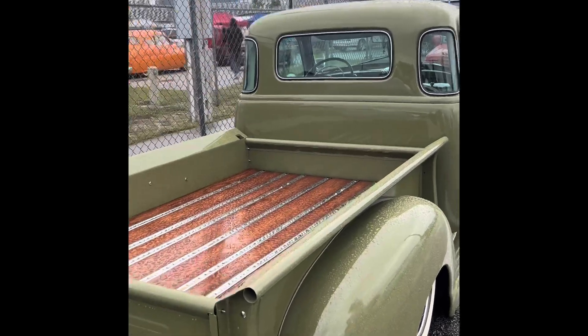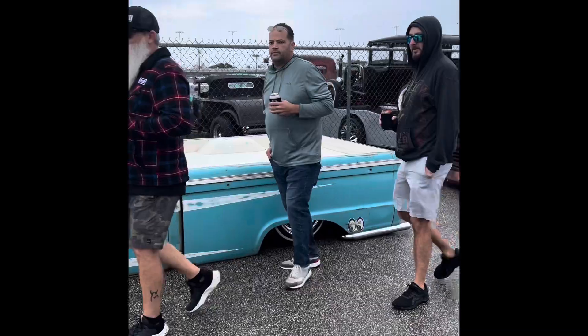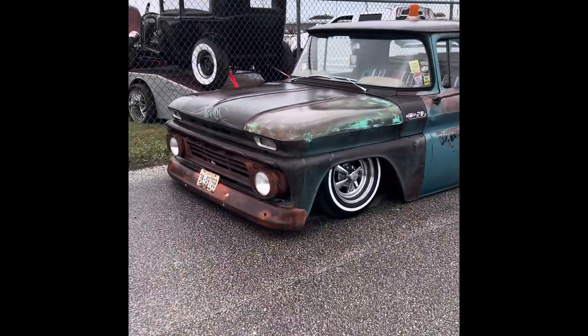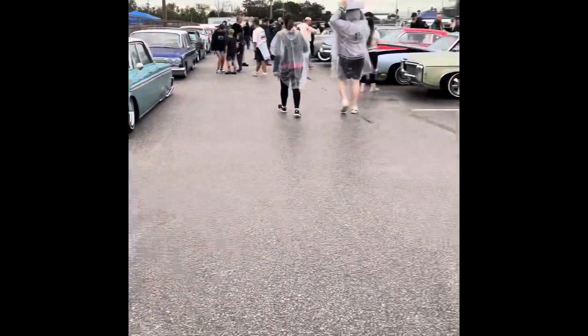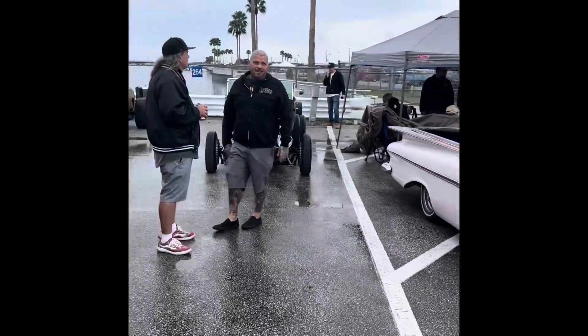Daytona Turkey Run, here we go — Park Duke. Check this one out. Nice. Five Points Car Club.